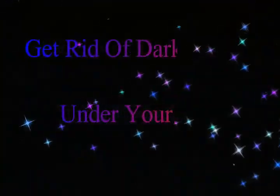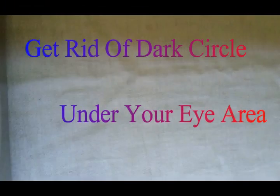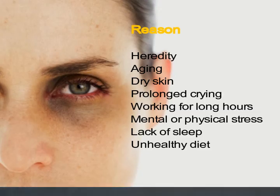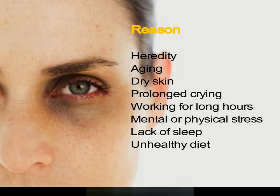Hello friends, welcome back to my YouTube channel. Today I am going to share with you an amazing and effective home remedy for dark circles under your eye area. Dark discoloration of the skin under the eye is mainly referred to as a dark circle, also known as dark rings or shadow. Some of the main reasons behind the formation of dark circles are heredity, aging, dry skin, prolonged crying, working for long hours in front of a computer, mental or physical stress, lack of sleep, and an unhealthy diet.